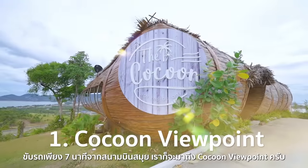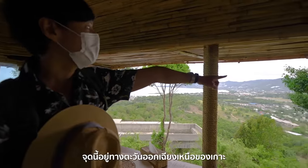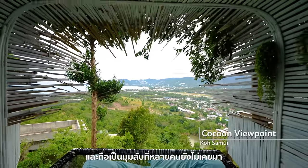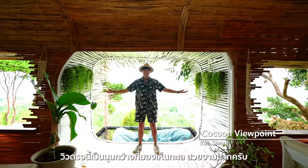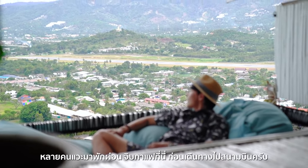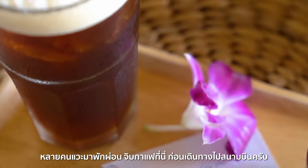Only a 7-minute ride from Samui International Airport, we are here at Kokun Viewpoint. This location on the northeastern part of the island is truly a hidden gem. The panoramic view overlooking the ocean is breathtaking. We can also see the runway at the airport from here. Many people love to stop by here for a cup of coffee before going to the airport.